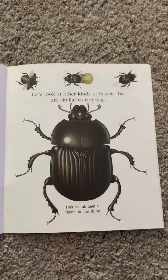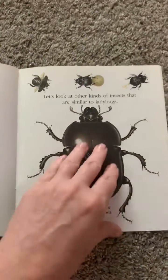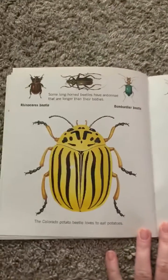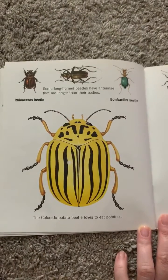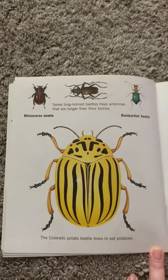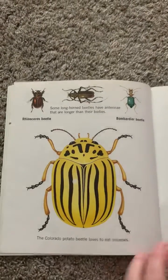This scarab beetle feeds on cow dung. The Colorado potato beetle loves to eat potatoes. Some long-horned beetles have antennae that are longer than their bodies.